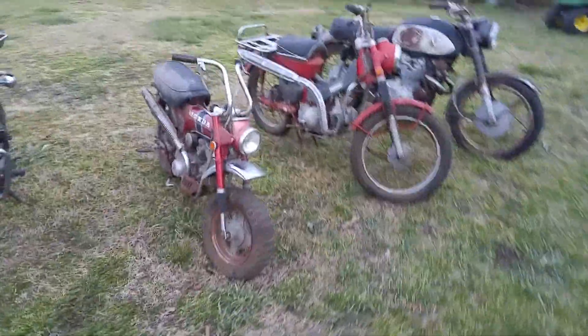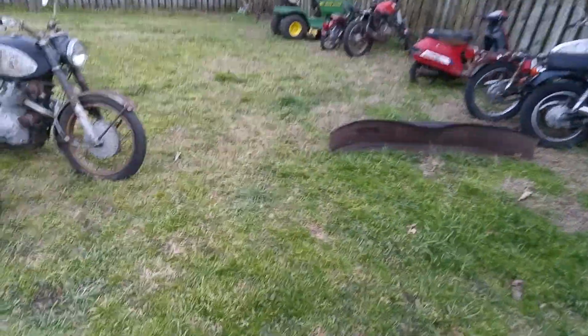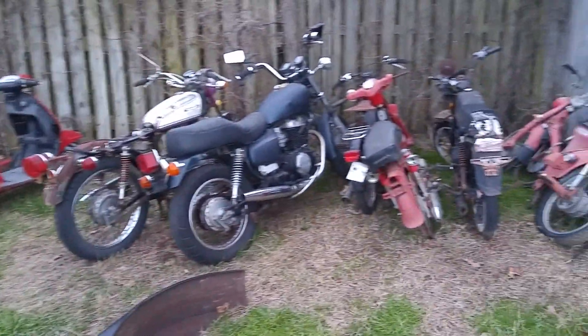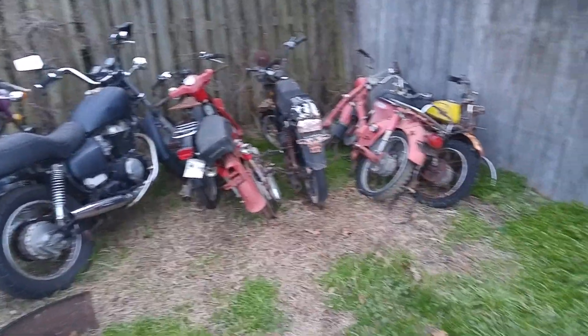Anyway guys, that's the stuff we picked up this weekend. I just figured I'd share that with everybody and let you get a little closer look at some of the stuff. If you see anything you're interested in or these bikes, feel free to call me at 252-565-2212, or you can email me or message me through Facebook and I will get back to you.